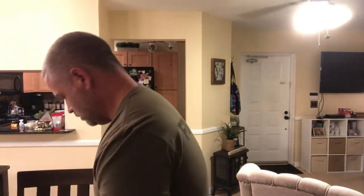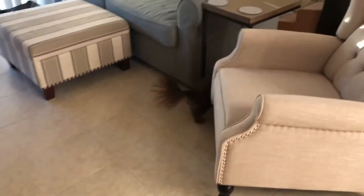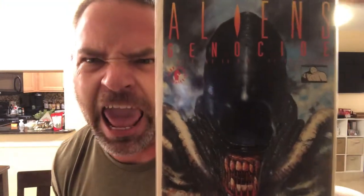I got an Alien vs. Predator number one from Dark Horse — Aliens. And this is a cool cover — Alien Encounters. There it is. And we got Predator 2 number one — I think this is from the movie Predator 2.